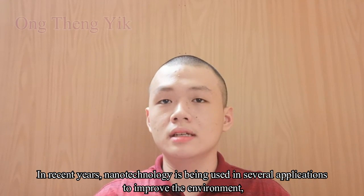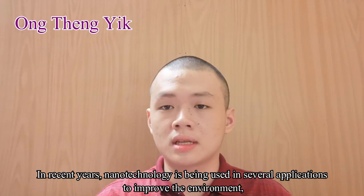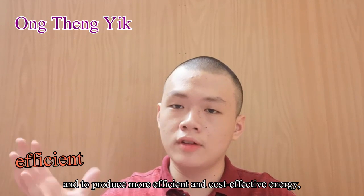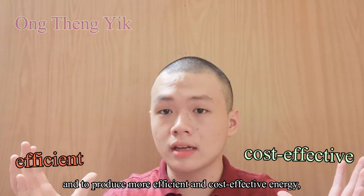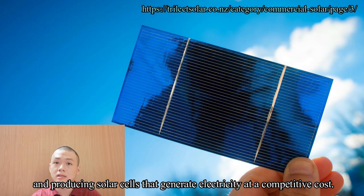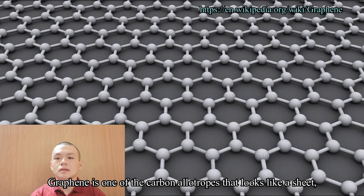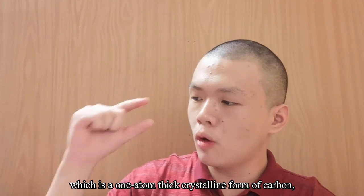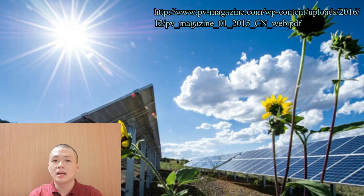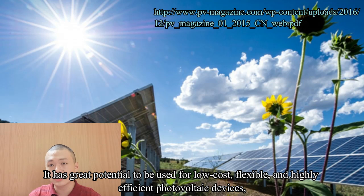In recent years, nanotechnology is being used in several applications to improve the environment and to produce more efficient and cost-effective energy, such as generating less pollution during the manufacturing of materials and producing solar cells that generate electricity at a competitive cost. Graphene is one of the carbon allotropes that looks like a sheet, which is a one-atom-thick crystalline form of carbon.